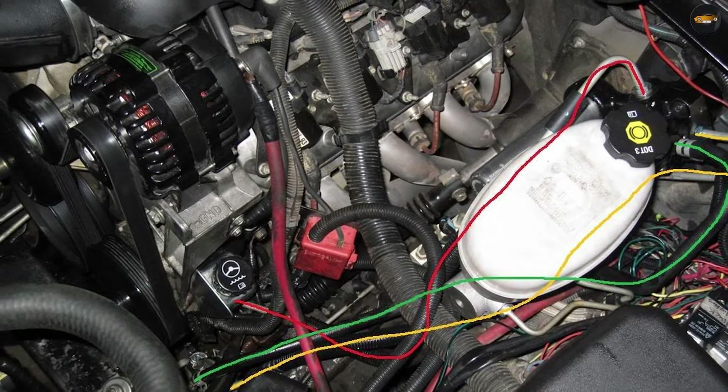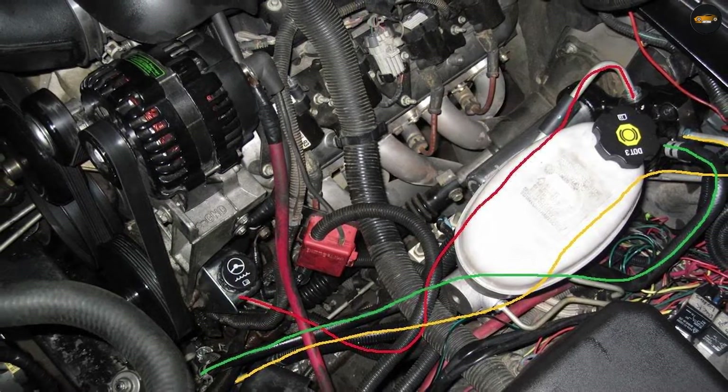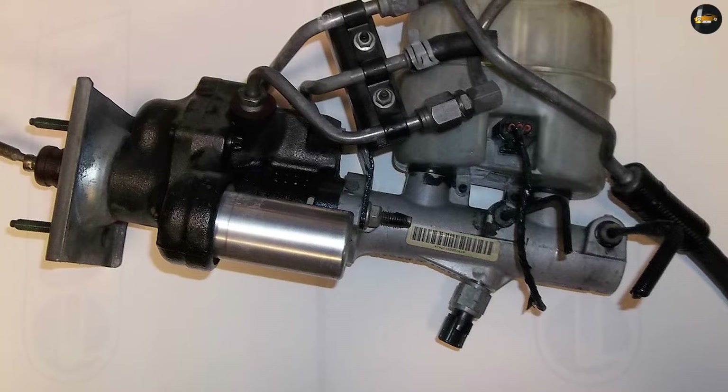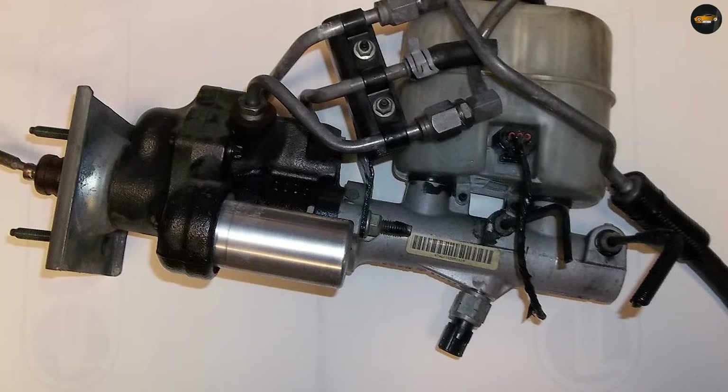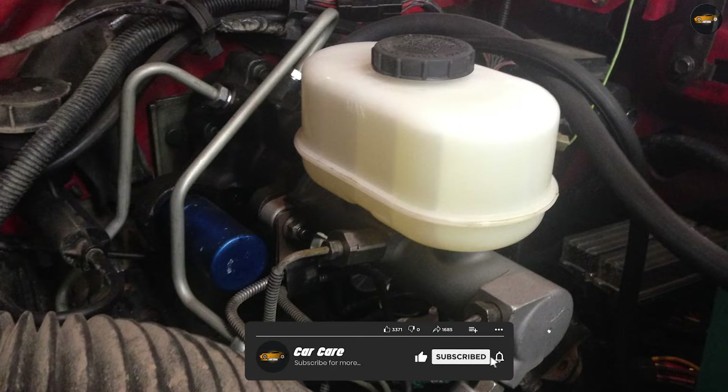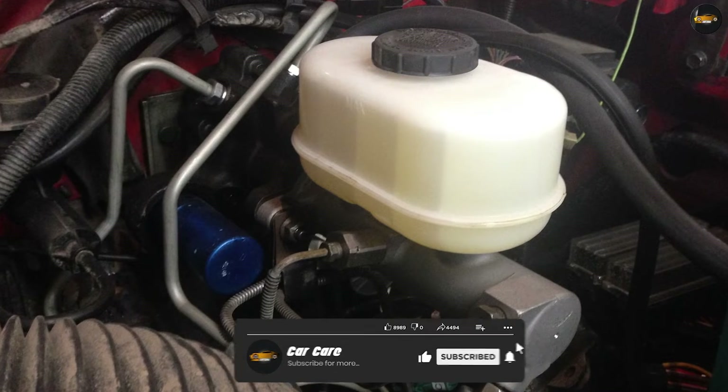Hydro boost pros: provides consistent and powerful braking force even at high engine RPM or low vacuum levels. Can improve braking performance in vehicles with high-performance engines. More compact and lighter than vacuum boost systems.